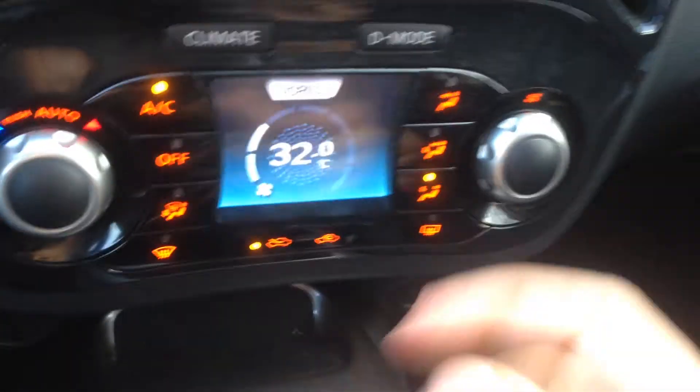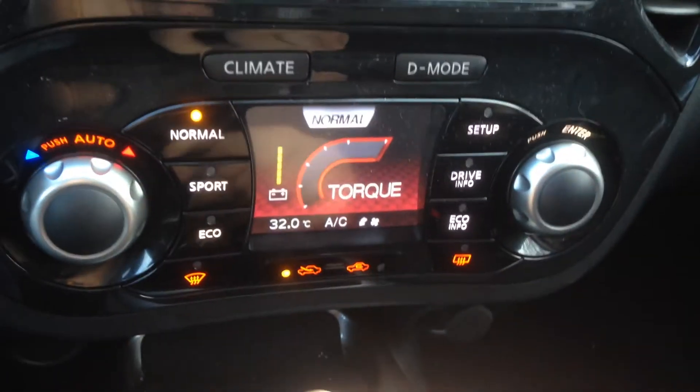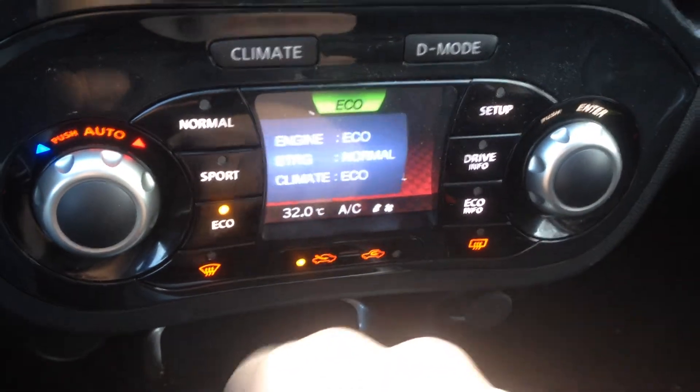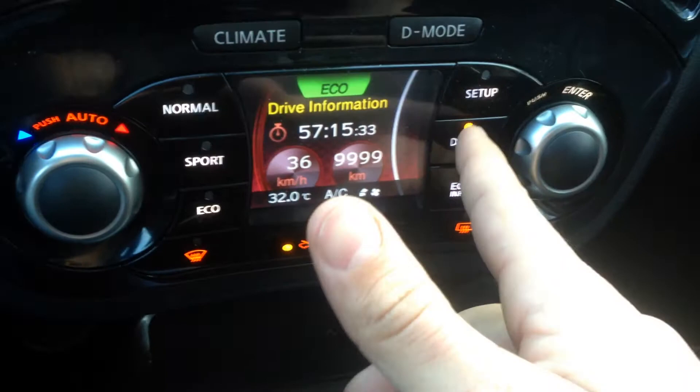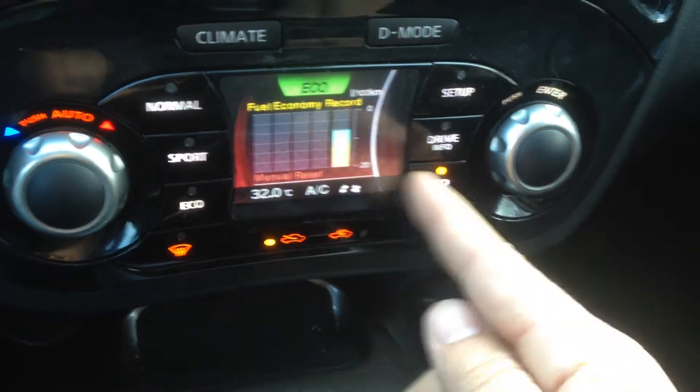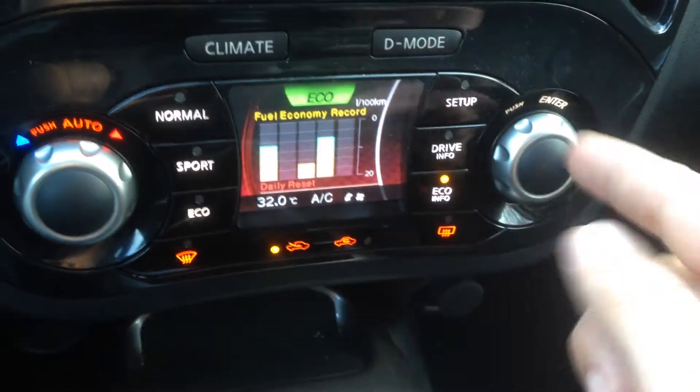Now if you want to get good fuel economy, you push drive mode — you can go into normal, sport, or eco mode. Very cool. Push drive info and you have a G-force gauge, eco info, and it keeps track of your daily fuel consumption or weekly.